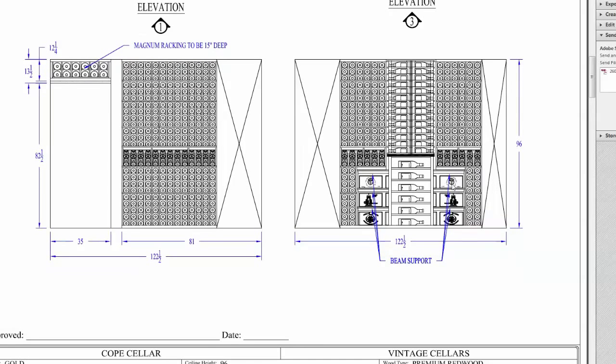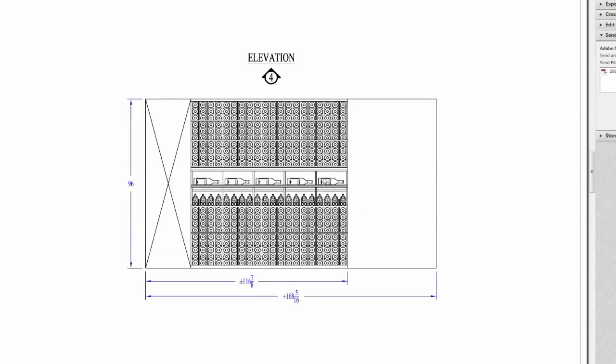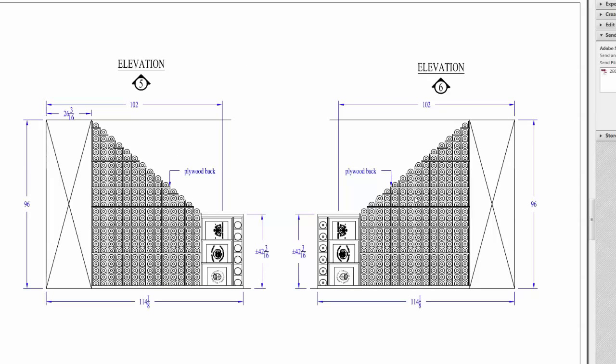Behind that we have case storage which is utilizing some of the dead space behind the waterfall. Also in the design we added a double high glass rack. Here we also have horizontal display storage which holds magnums and a high reveal display. Here's a side view of the waterfall which comes down into case storage located below the tabletop, and then the end cap which is the horizontal display for magnum storage.